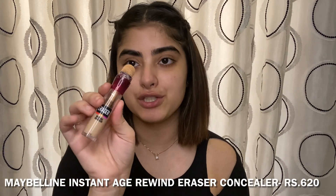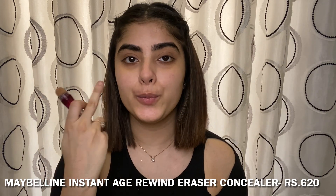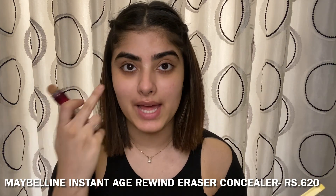Now I'll move on to my concealer. I like to use concealer first and then foundation. I use a lot of concealer and a little bit of foundation whenever I need it, so my concealer works for my everyday makeup. First I'm going to use the Instant Age Rewind concealer — my favorite — in the shade 130 Medium, to cover my redness and dark circles.